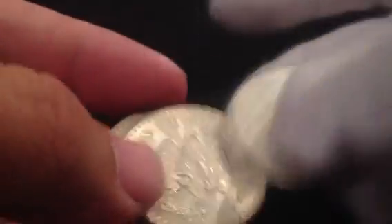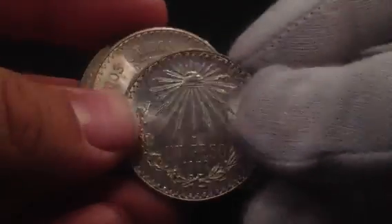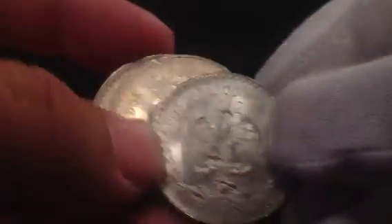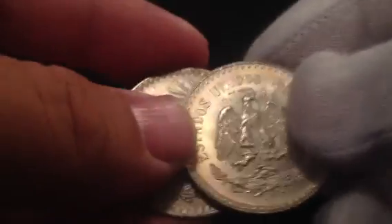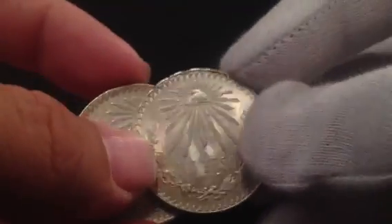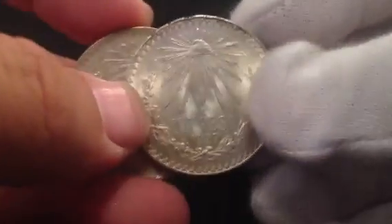Here are a few more examples. This one has more radial luster — that's what a nicer example looks like. Some of them have mirror fields. The date on that one is 1927, and there's a 1920 as well. A nice way to add to your portfolio.